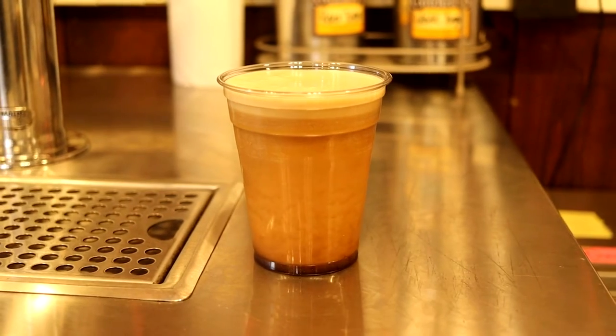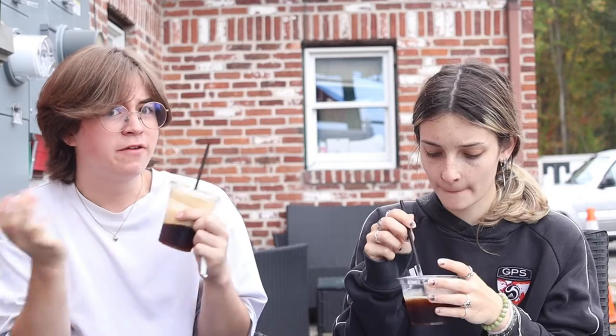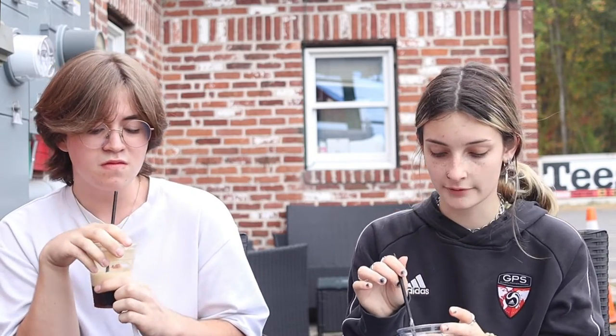So here we have the nitro cold brew. This is good for coffee without milk — it is smooth and it's strong for coffee.